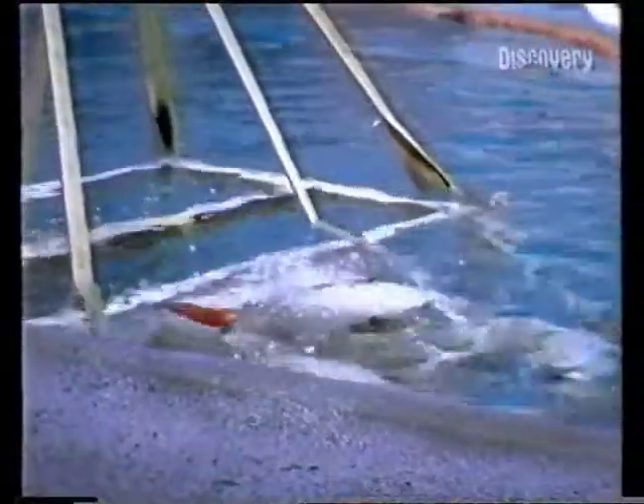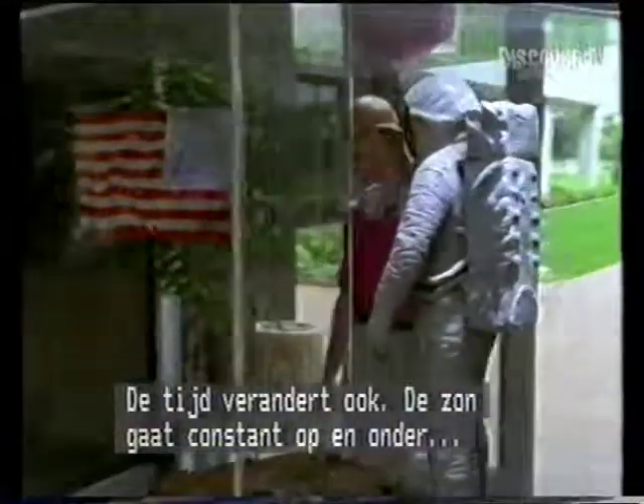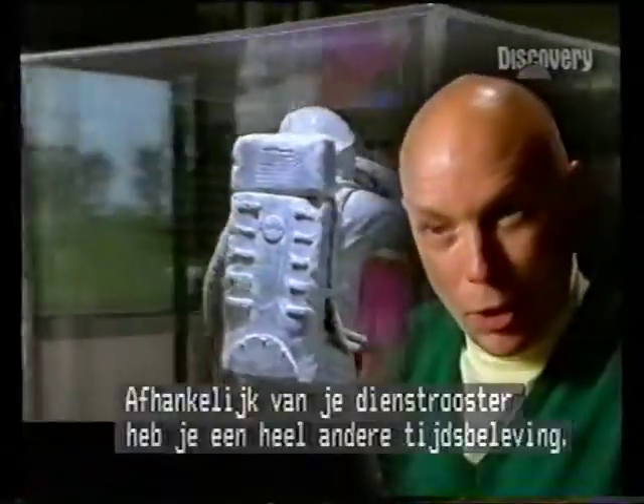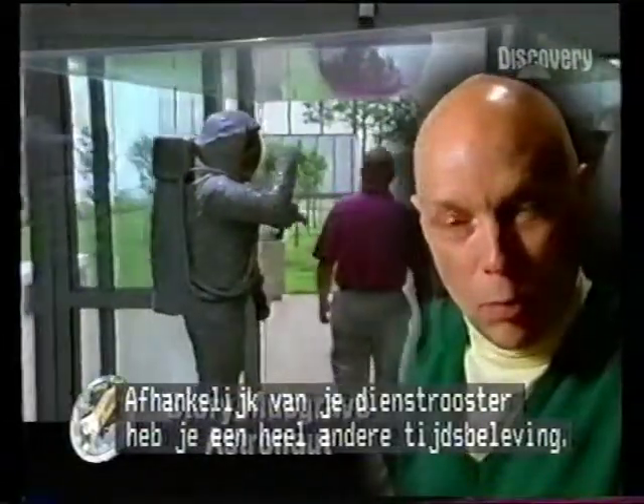Flight prep. Up there you're on a different time. The sun goes up and down every hour and a half. And depending upon your kind of work and sleep schedule, you have a different form of time up there.